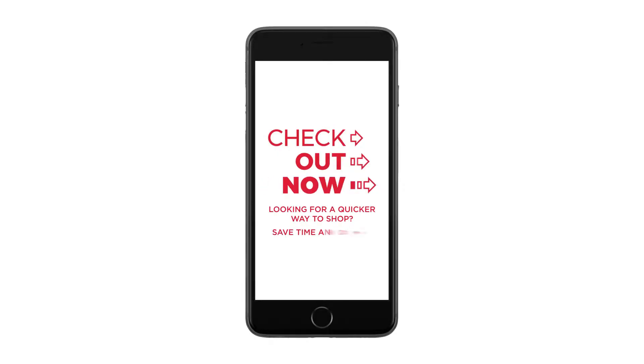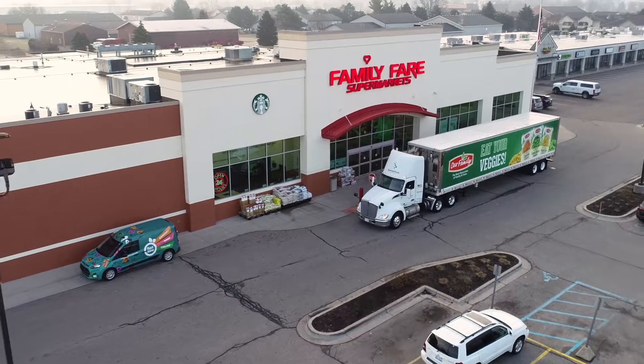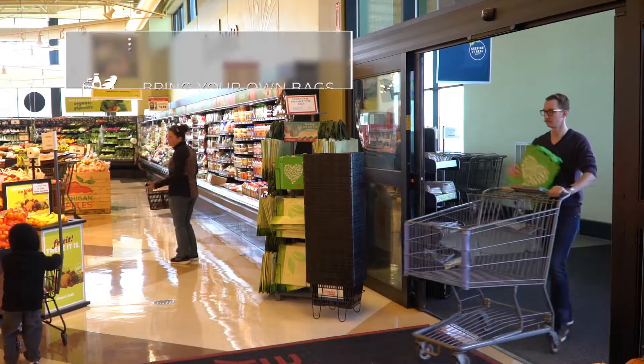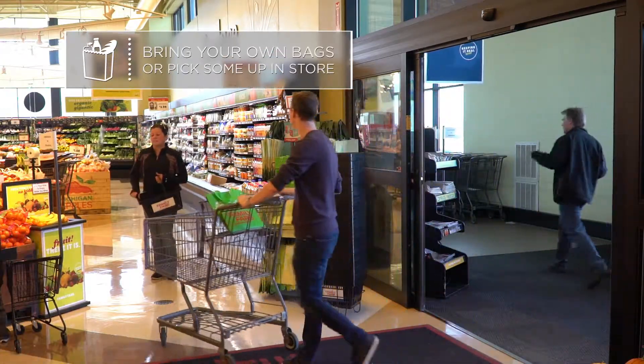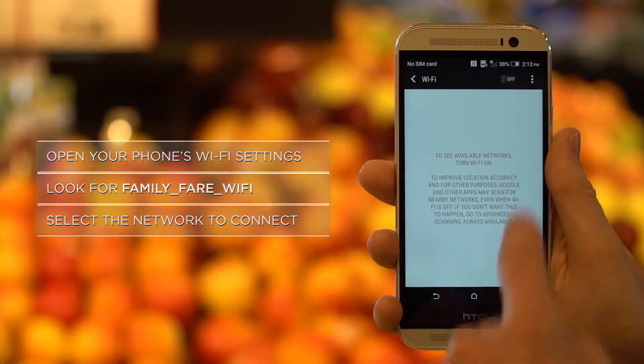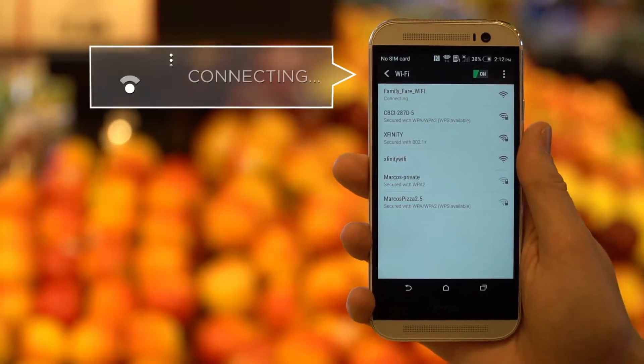The Checkout Now app is an interactive tool that makes your shopping experience more enjoyable and can save you money. Your Checkout Now experience starts the moment you walk in. In order to use Checkout Now, you will need to make sure your phone is connected to the store's Wi-Fi network.